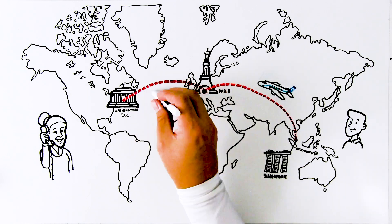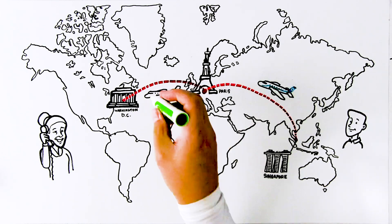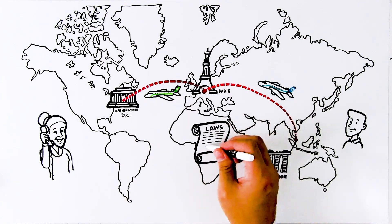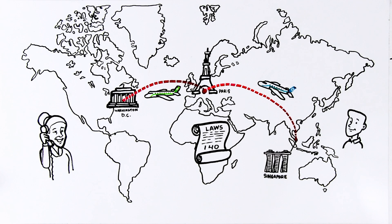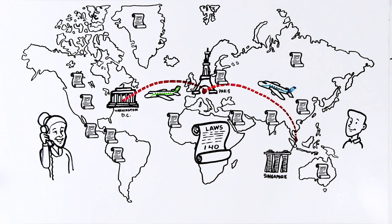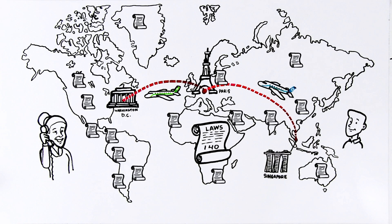Airlines work hard to ensure compliance with the complex patchwork of data protection laws, but different governments have different rules for handling data. In fact, over 140 countries have some form of data protection law in place. The EU GDPR regulation, for example, is different to the regulations in Canada, China, or the U.S. These laws may apply outside of the country and overlap or conflict with laws in other countries. In fact, multiple different laws may apply to the same journey, causing compliance challenges and confusion for airlines and for passengers.